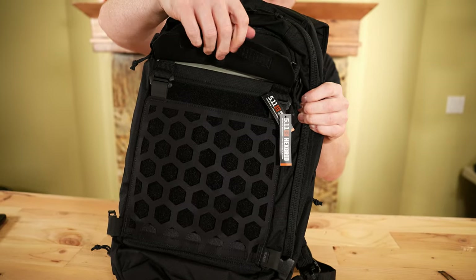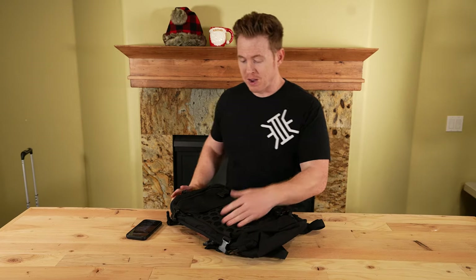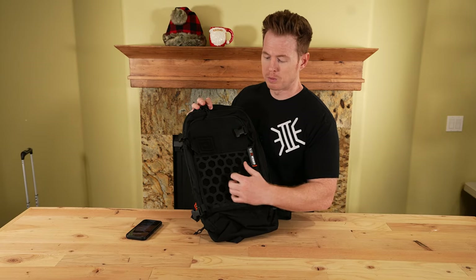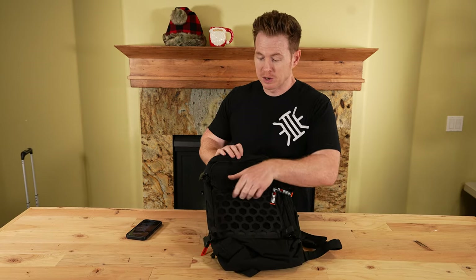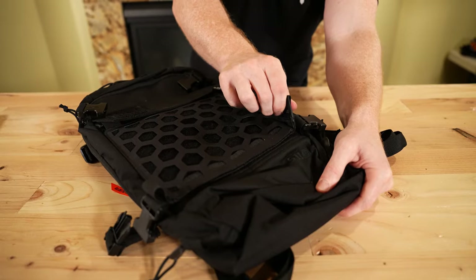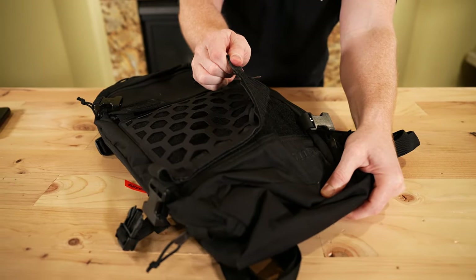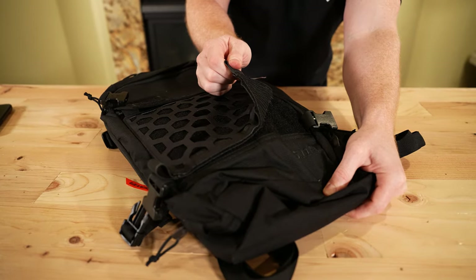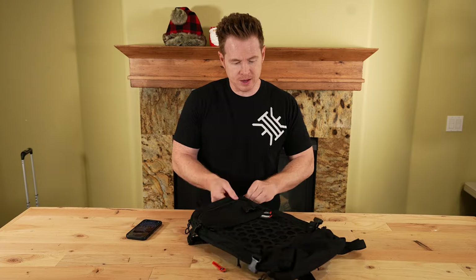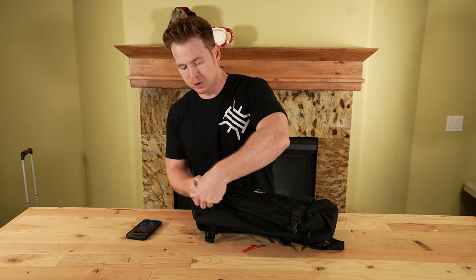511 has this cool hex grid pattern that is very versatile — you can go multi-directional with it, and you can even take the whole panel off entirely if you want. It leaves a loop backing behind it. This has a nice, spacious clamshell — let's go ahead and open this up.